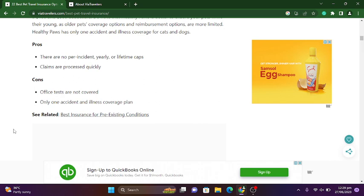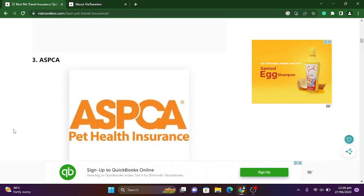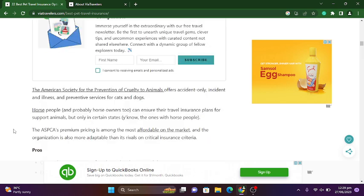The third one is ASPCA Pet Health Insurance. The American Society for the Prevention of Cruelty to Animals offers accident-only, accident and illness, and preventive service plans for cats and dogs. Horse owners can also insure their travel insurance plans for support animals, but only in certain states. The ASPCA's premium pricing is among the most affordable on the market.